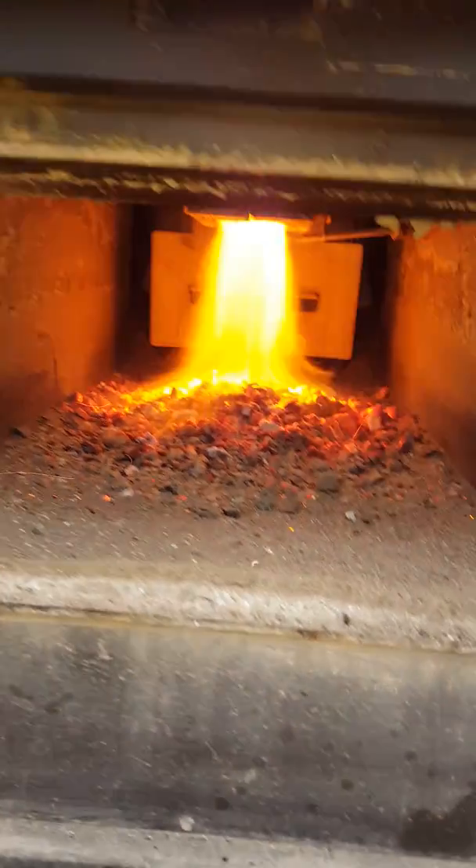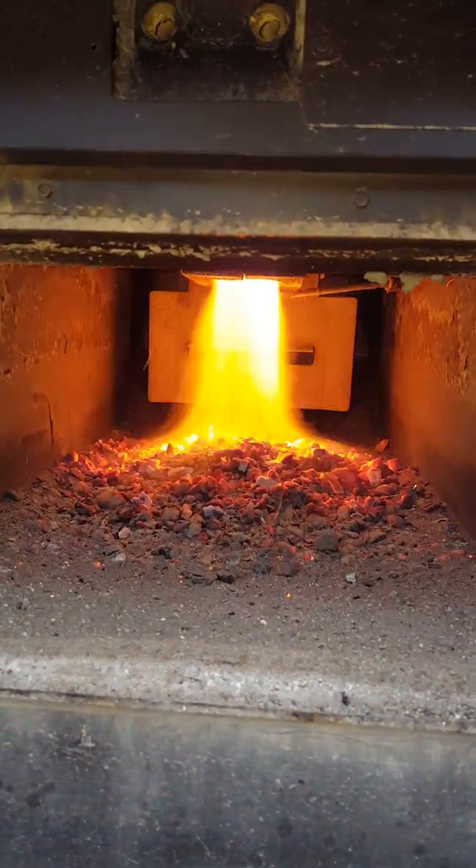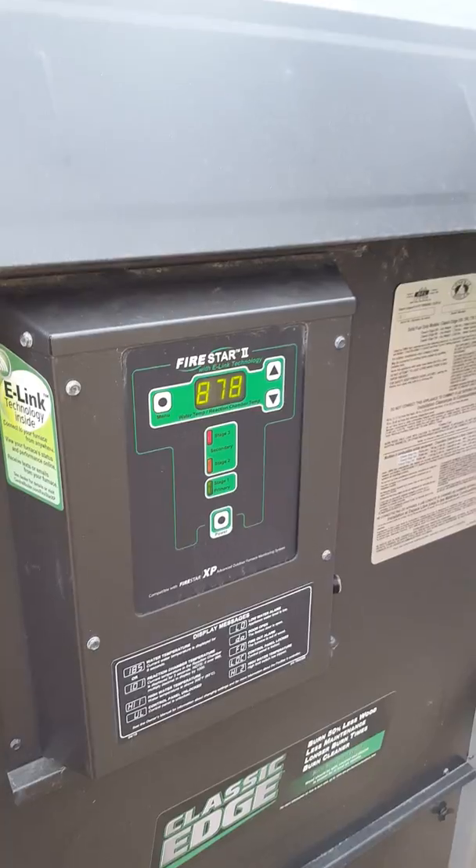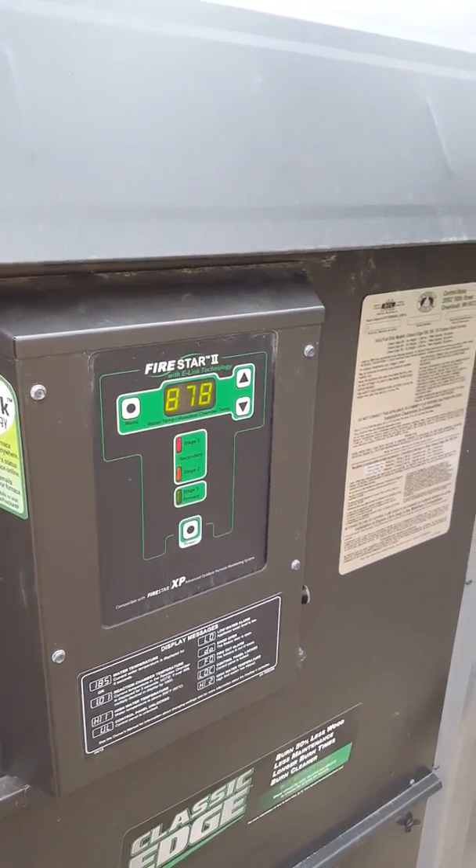Nice clean stack. Still gassing very well. We're at 176 on the water temperature, 878 in the reaction chamber.